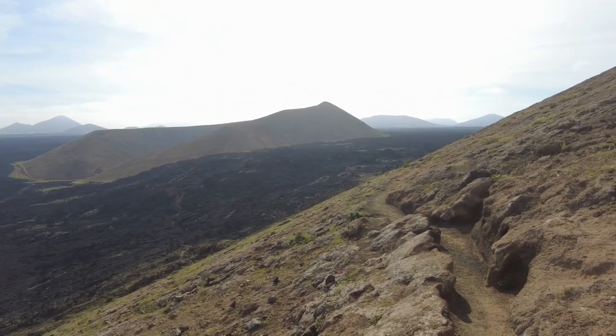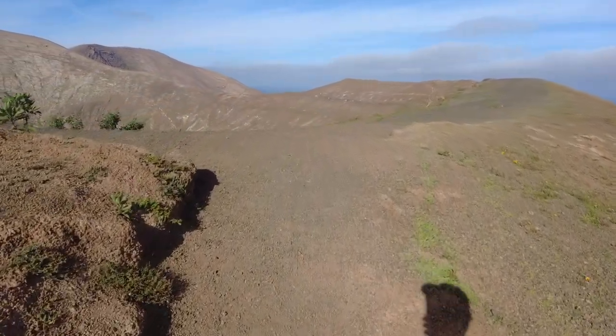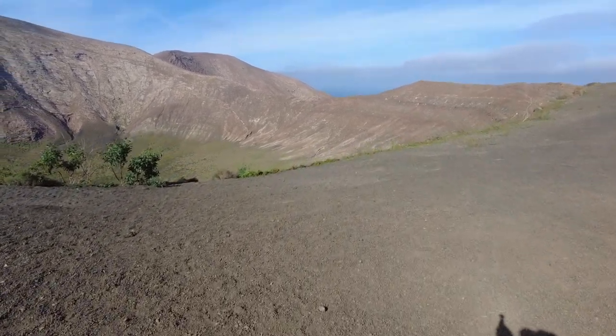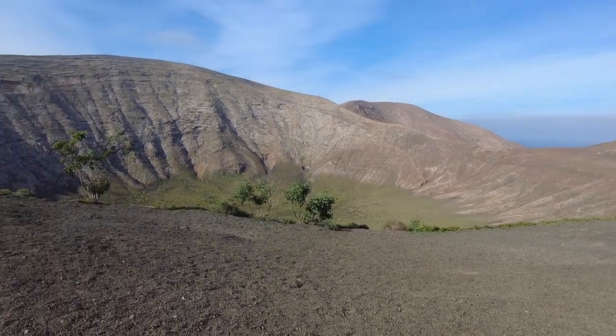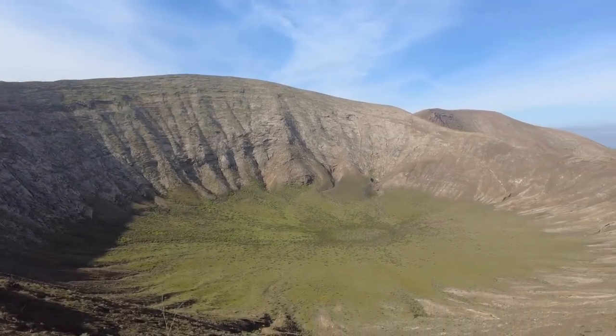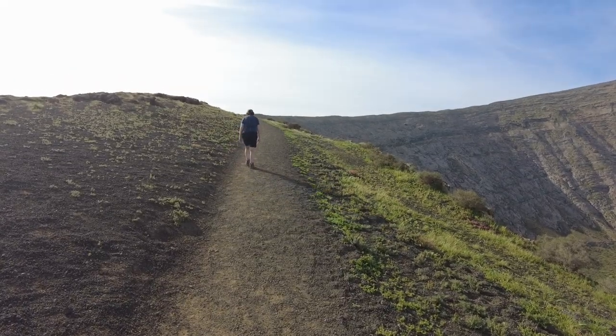We've been heading up here since... oh my goodness. We're at the top! I think this crater's a little bit bigger. It's over 270 metres above sea level. And that is a big drop.